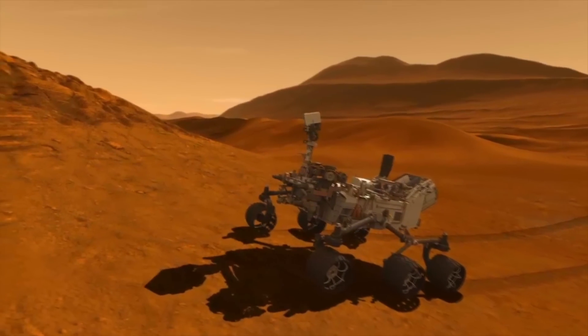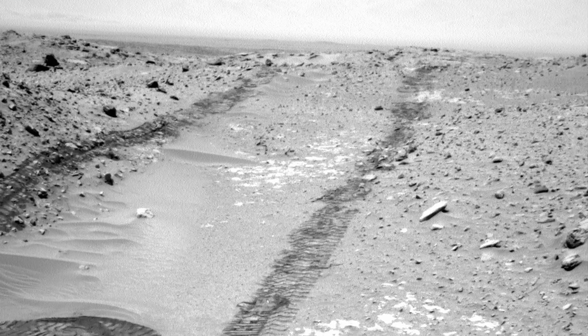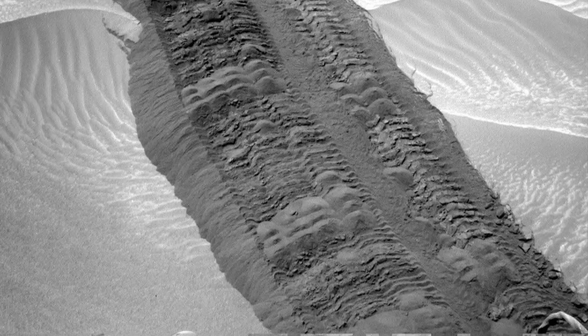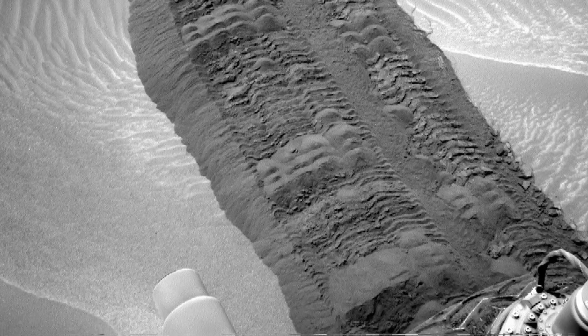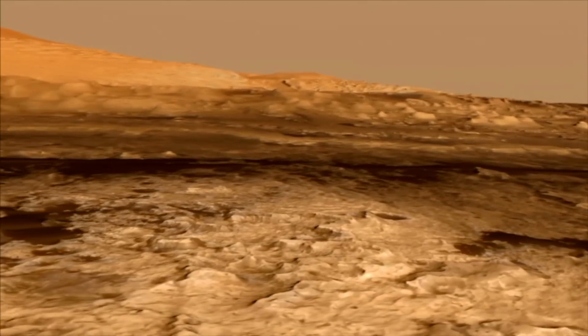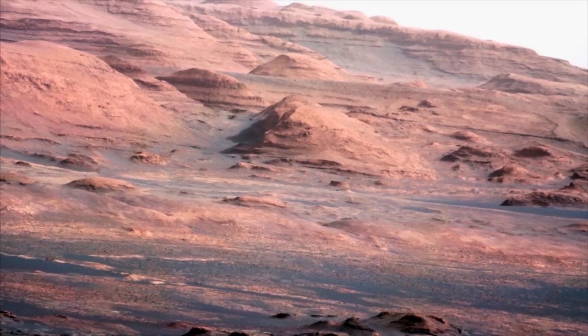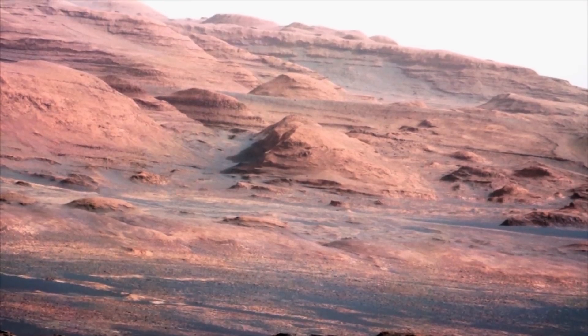But even covering just an average of 200 meters per day, and with the ability to keep the body level as it goes up and down slopes, there are still dangers. The nightmare is actually getting it stuck somewhere — having it drive into a sand pit and get stuck. We're very sensitive to that.